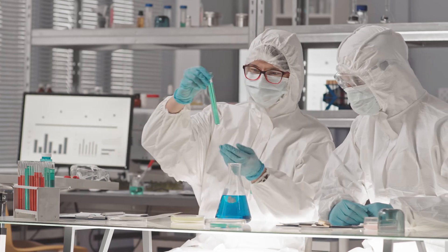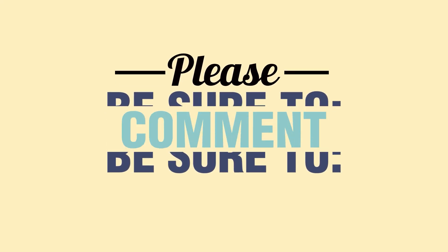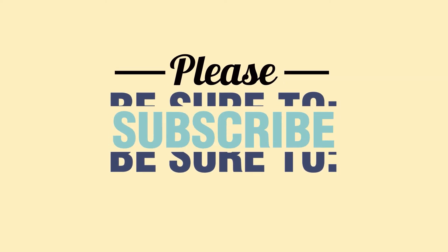Well, there you have it. Those are our top 5 causes of blindness. What do you think? Be sure to like, comment, and subscribe to our channel for more amazing content.